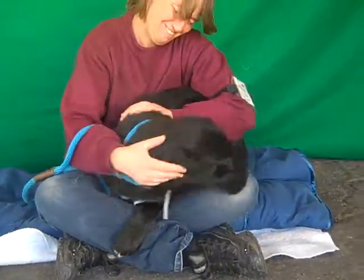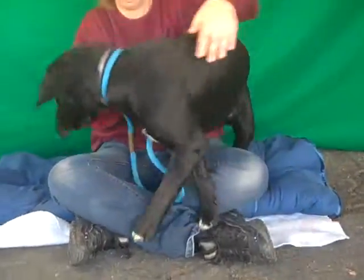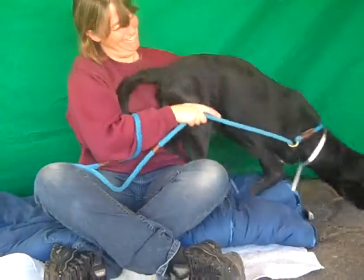We think he likes other dogs — he's been fine with them since he's been out. He definitely loves people probably more than dogs. And we think he's probably treat motivated too, because he's had his eyes on the donuts we've had here this morning.